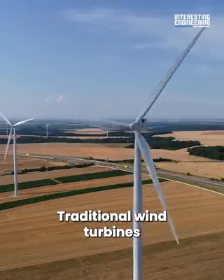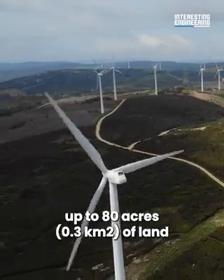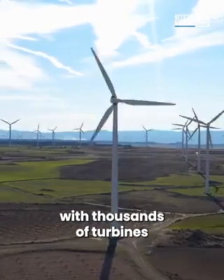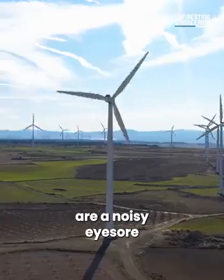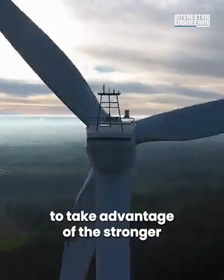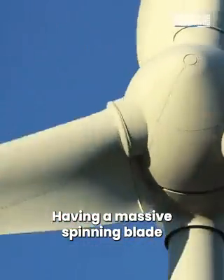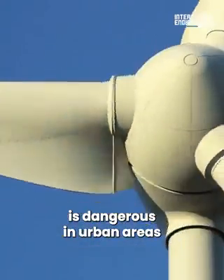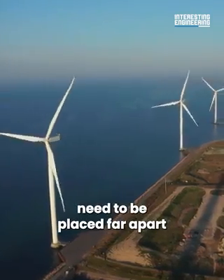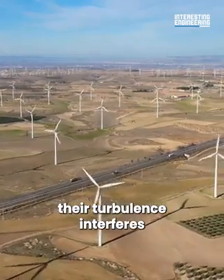Traditional wind turbines are very powerful. One wind turbine requires up to 80 acres of land, and huge wind farms with thousands of turbines are a noisy eyesore. They must also be tall to take advantage of stronger and more consistent wind. Having a massive spinning blade is dangerous in urban areas, and most wind turbines need to be placed far apart, as when placed close together their turbulence interferes with each other.